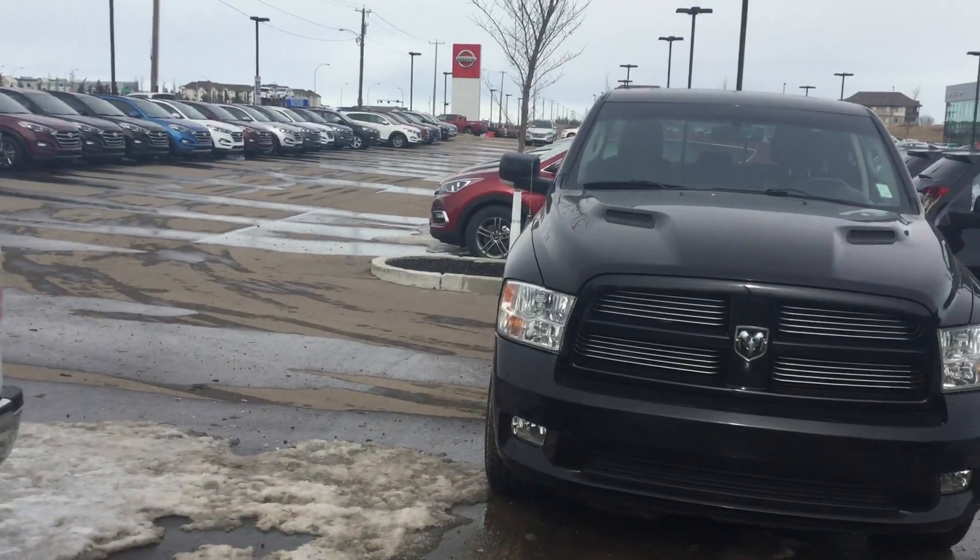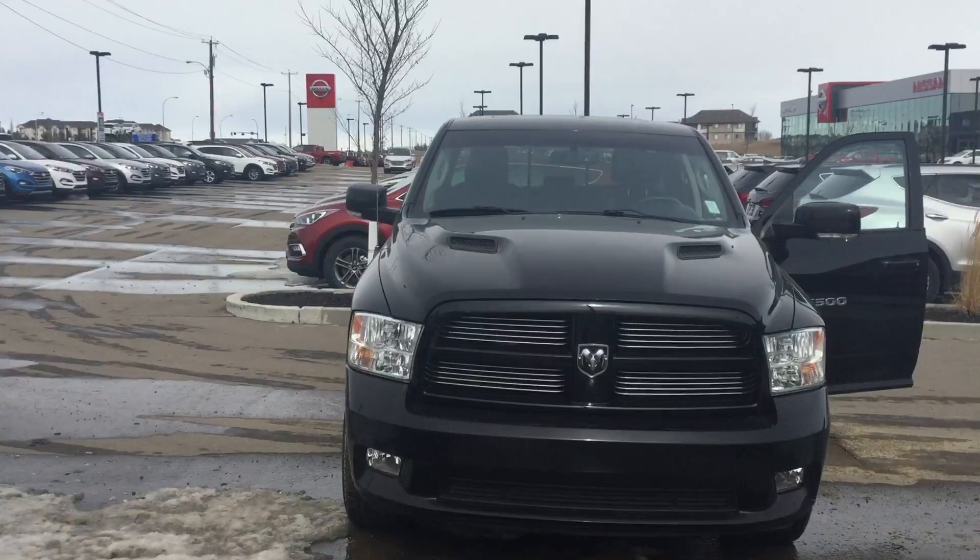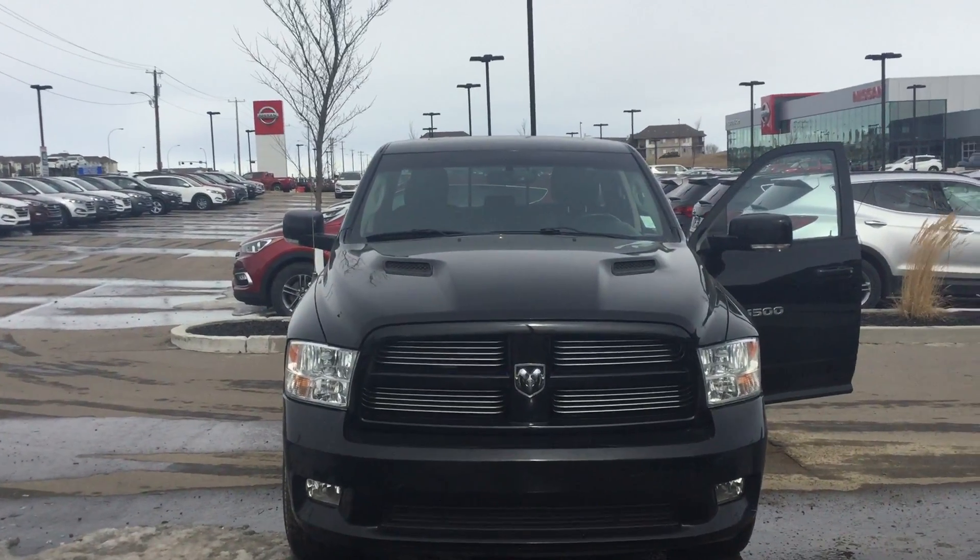So this was your 2012 Ram 1500. If you have any questions, feel free to contact me at 780-371-3700.